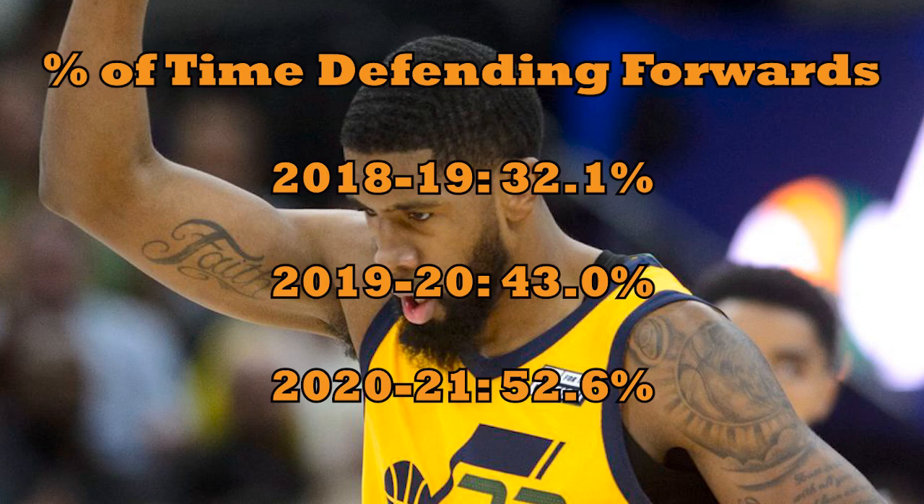The share of time O'Neal has spent on opposing forwards has gone up each of the last two years. Quinn still seems to have his preferences in certain spots — Jamal Murray comes to mind — but overall, he's put Royce in more and more optimal positions.